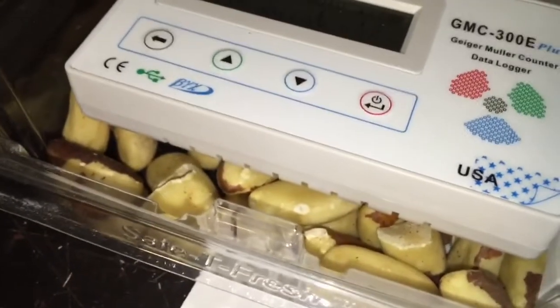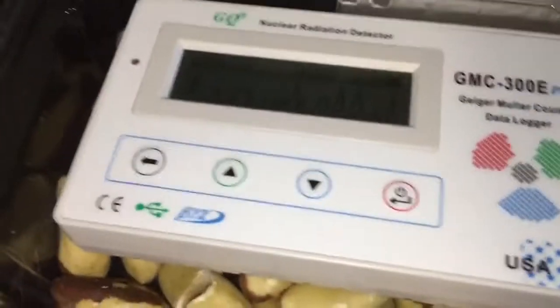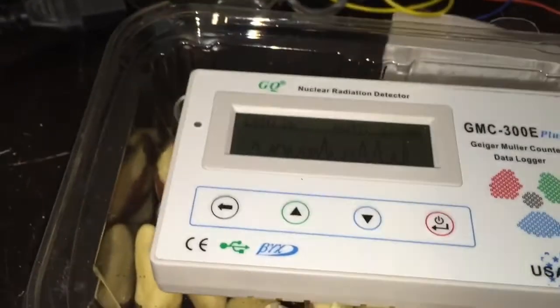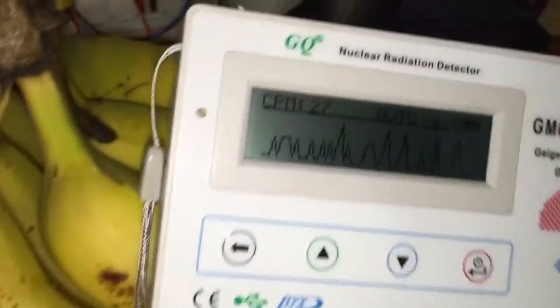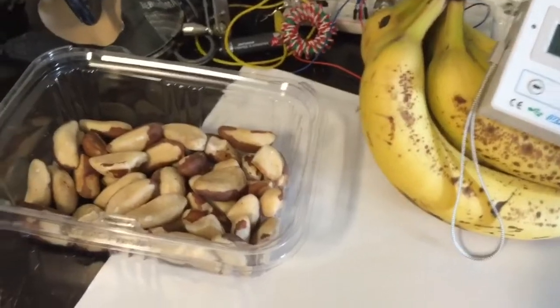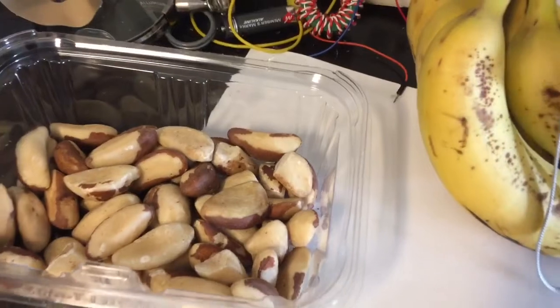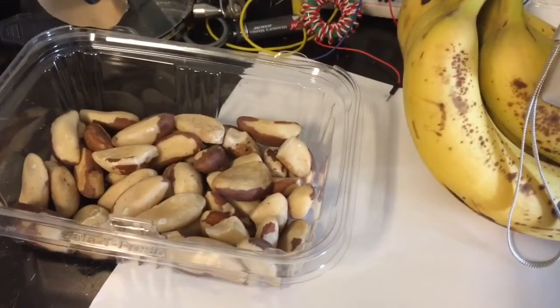Brazil nut trees are deep-rooted and grow in Brazil, which contributes to their radioactivity. This radioactivity is not usually measurable with a Geiger counter. Bananas also contain potassium. Fire smoke detectors are radioactive too, containing Americium.